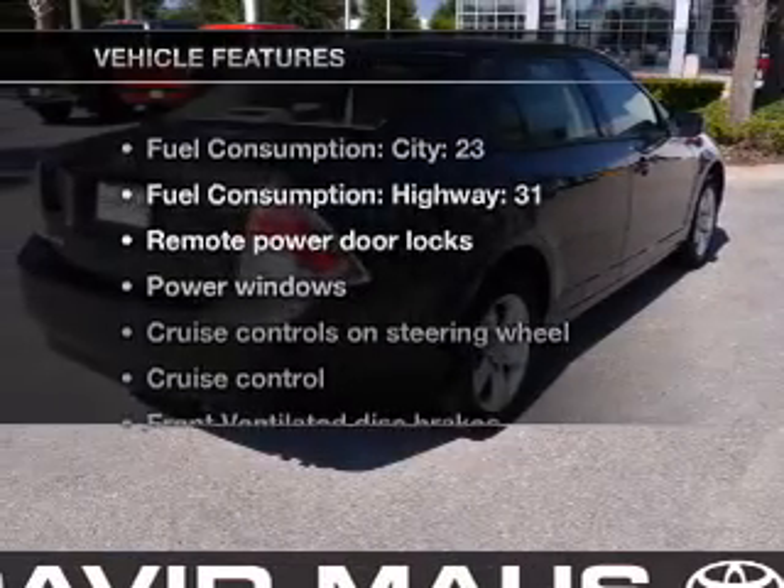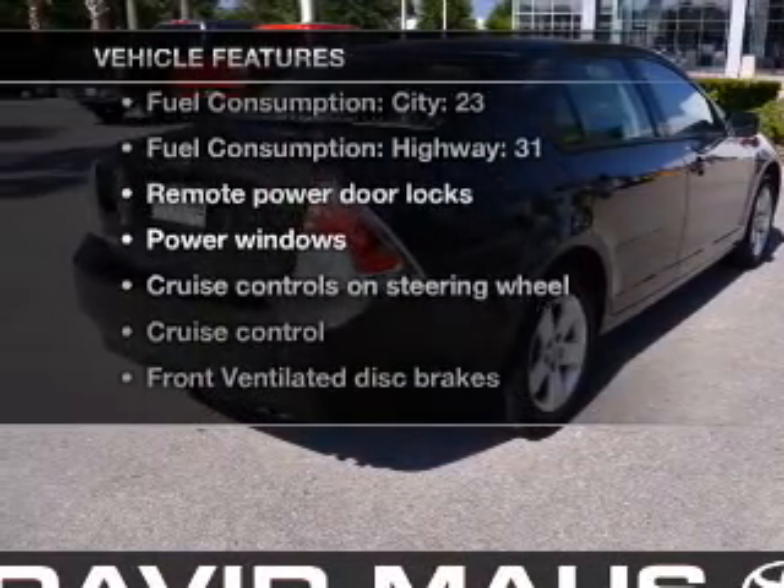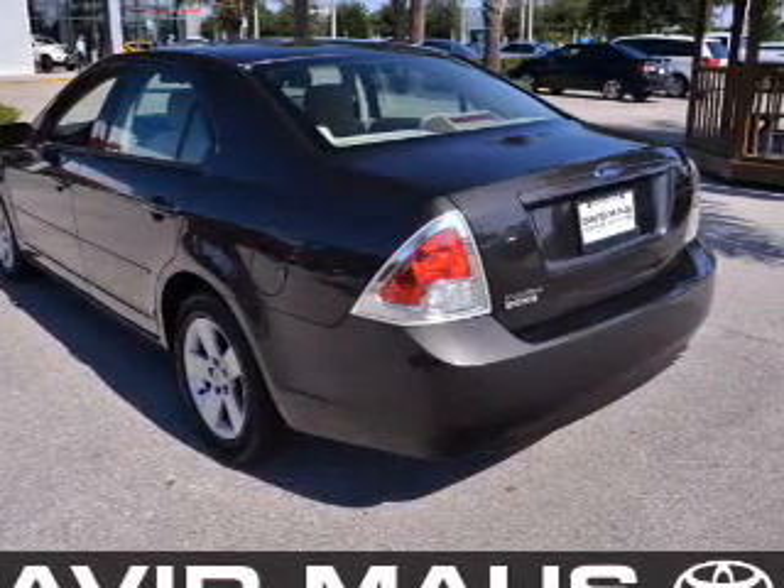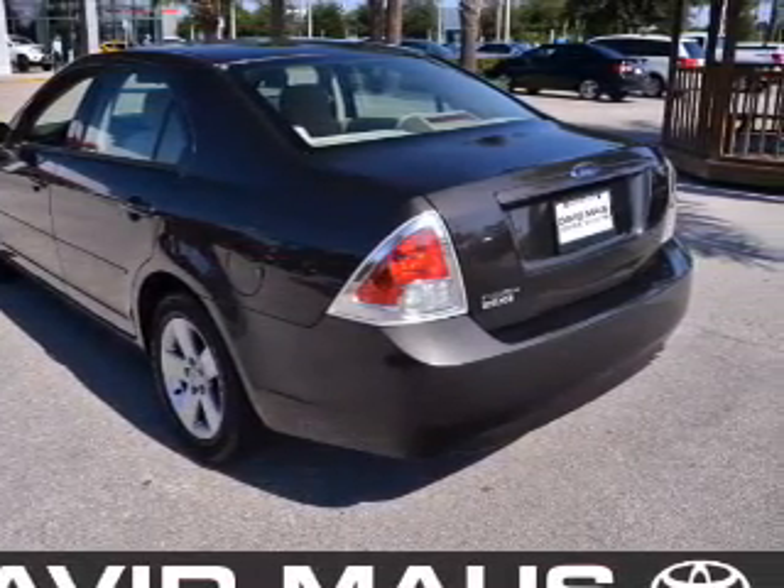And with these notable features, you won't want to miss out on the opportunity to own this amazing ride. Power door locks. Power windows. Cruise control. AM/FM stereo with CD player. Power mirrors.